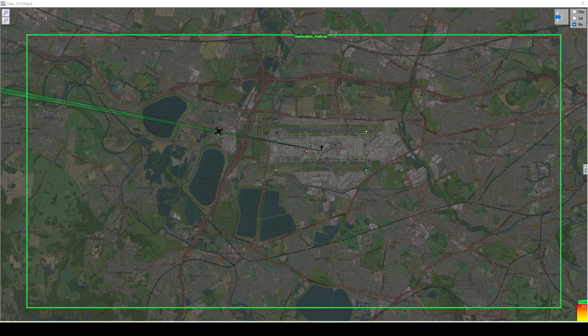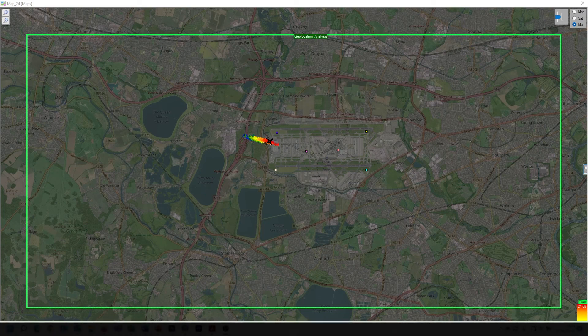This early warning data will help the operator ensure they have other detection sensors, such as radar or electro-optical, pointing in the correct direction as the drone approaches. As the drone gets nearer to the airport, we are now getting accurate geolocations in three dimensions. This data can be fed directly into any available countermeasure.